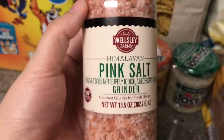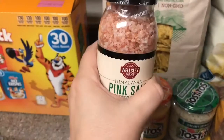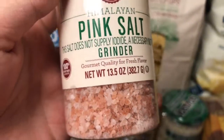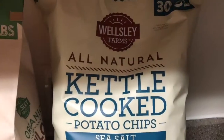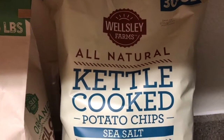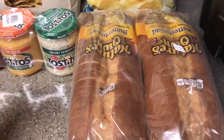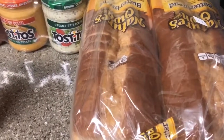We got a big bottle of the Himalayan pink salt with a grinder — it's actually 13.5 ounces, which is pretty good. We also got a 30-ounce bag of the all-natural kettle cooked potato chips with sea salt, and then just two loaves of Nature's Own bread.